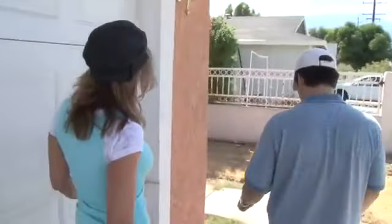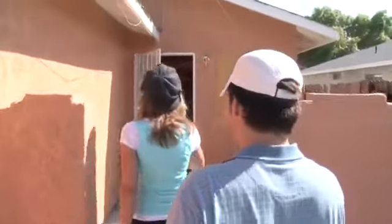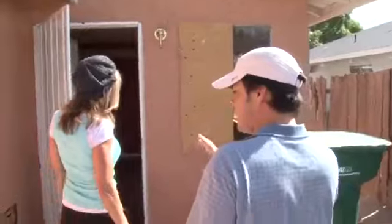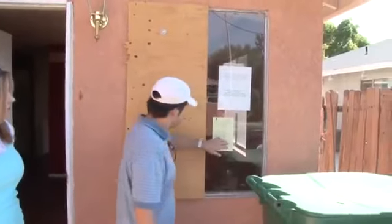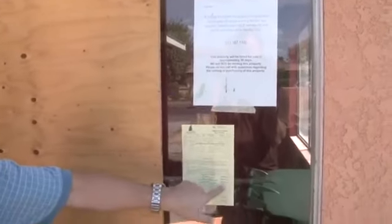Now the other resemblance to Rancho Vista — the reason we got such an incredible deal on this — is that it's in trouble with the city again. It's already been cited by the city of Cathedral City. It's got an administrative citation. They're getting fined for each count: it's gone $100, $250, and the third count goes up to $500.